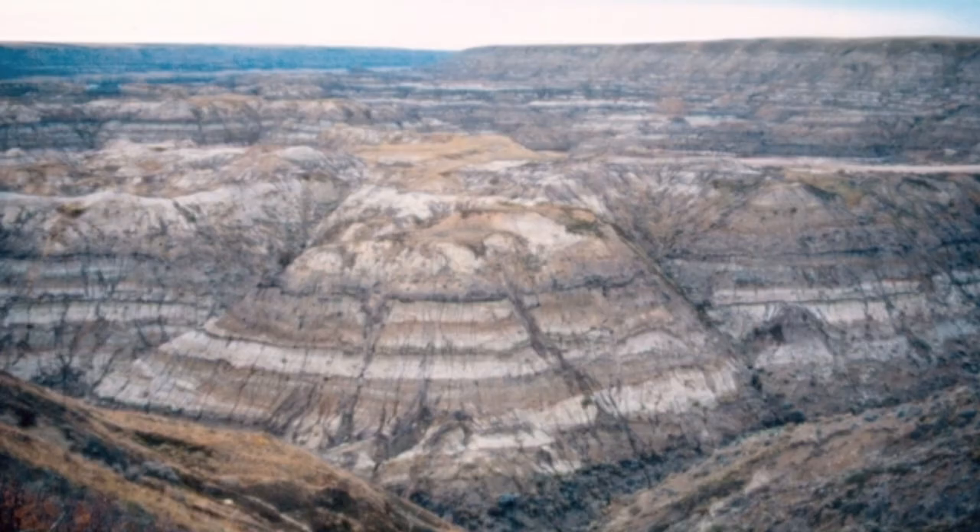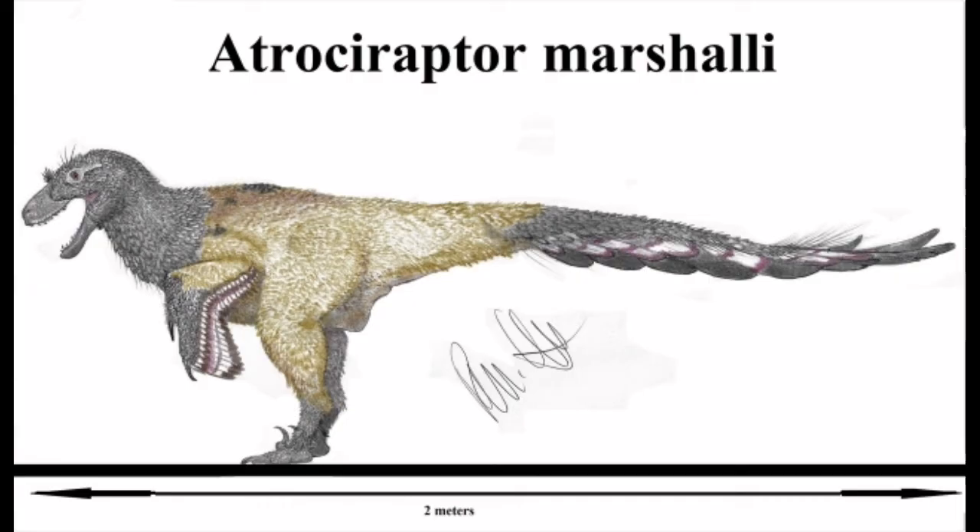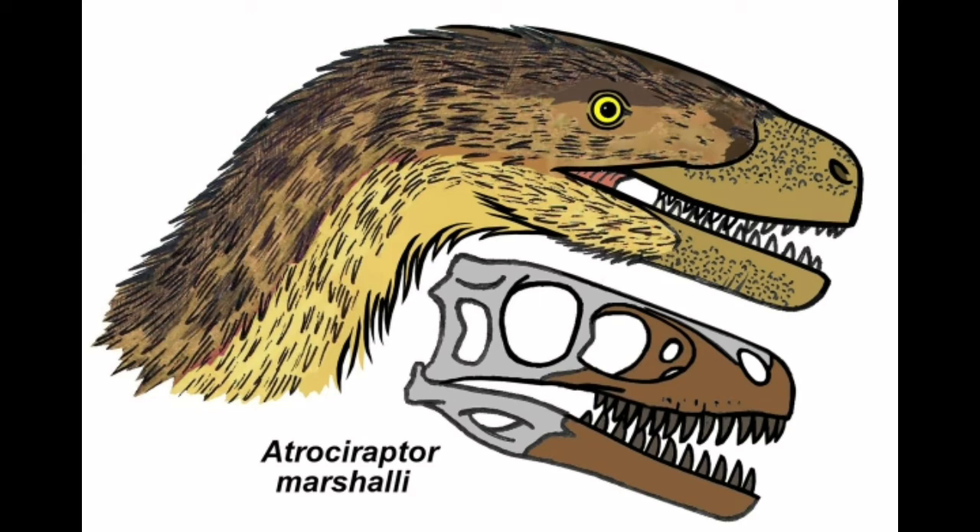The bone bed was located at the top of the dig site, which dates to about 68.5 million years ago. The only known specimen consists of parts of the upper and lower jaws, teeth, and numerous small fragments. The skull appears to have been unusually short and tall. The teeth are relatively straight, but emerge from tooth sockets at an angle to the jawline, resulting in a strongly ridged row of teeth.